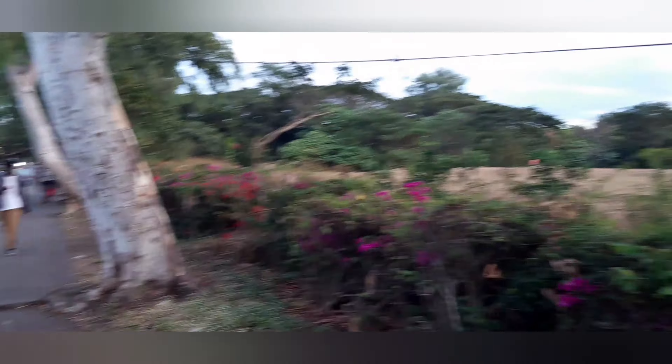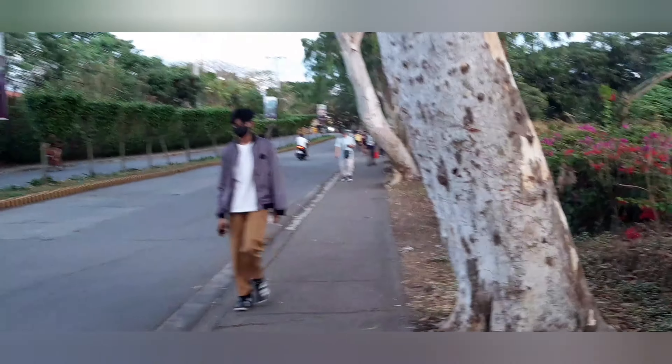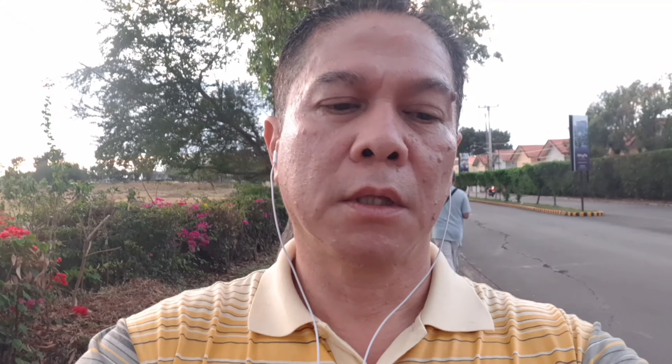I will explore this place and show it to you phase by phase. The time now is 5:35 PM and it's getting darker, so maybe we'll take our next videos in the morning.